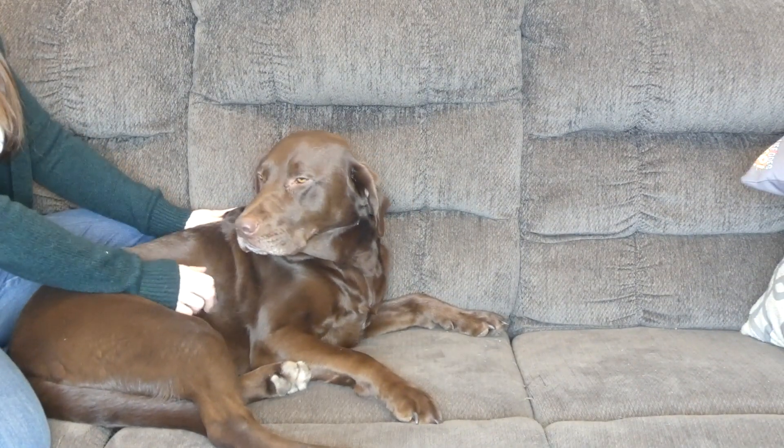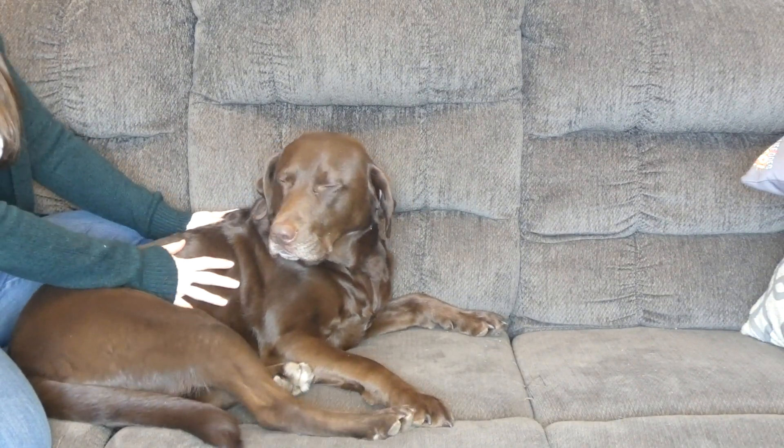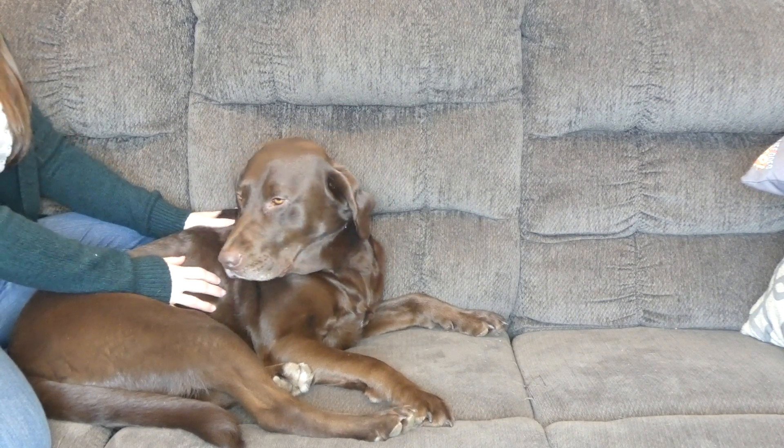Hi everyone, my name is Samantha. This is my chocolate lab, Sadie, and today I'm going to talk to you about how to tell if your dog has a cold.